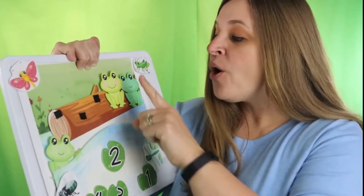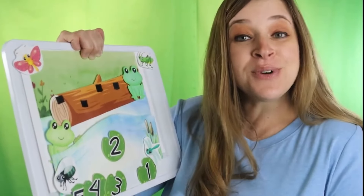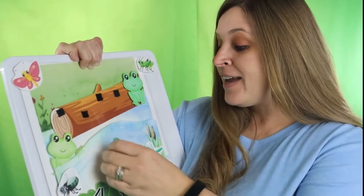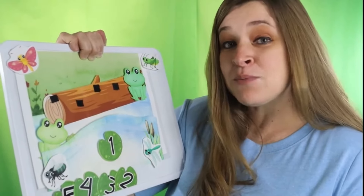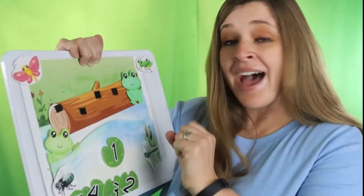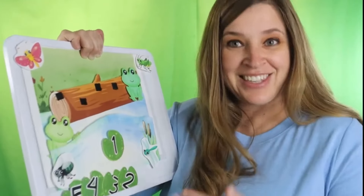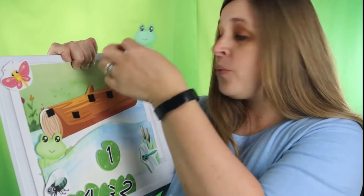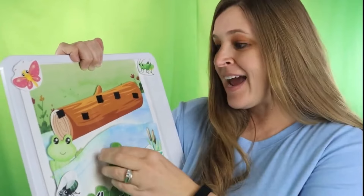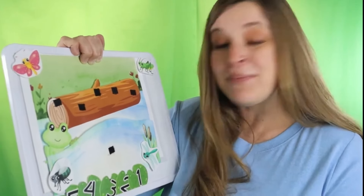Yum yum! One jumped into the pool where it was nice and cool. Now there is one green speckled frog, glub glub. One green and speckled frog sat on a speckled log eating some most delicious bugs. Yum yum! One jumped into the pool where it was nice and cool. Now there are no green speckled frogs, glub glub.